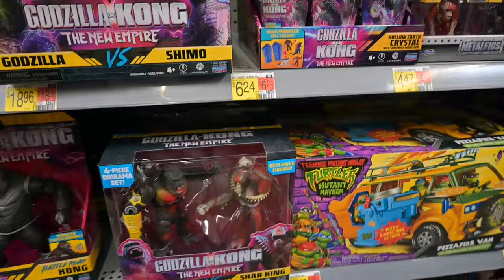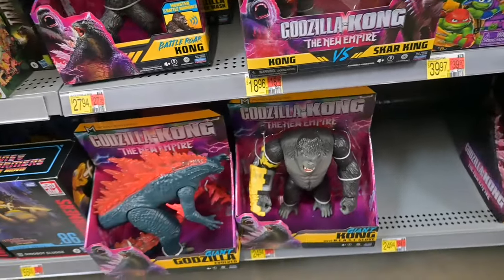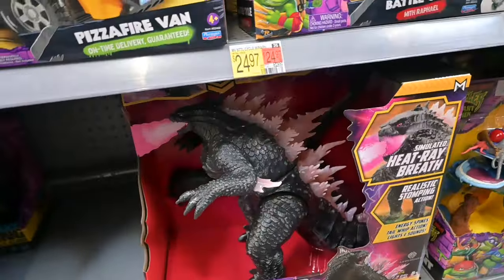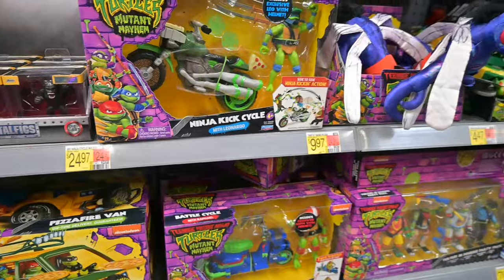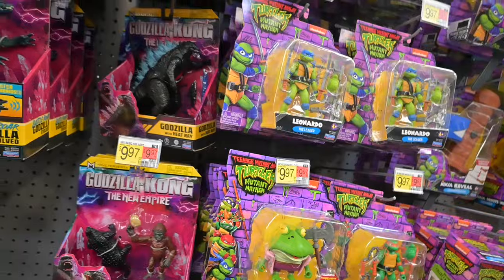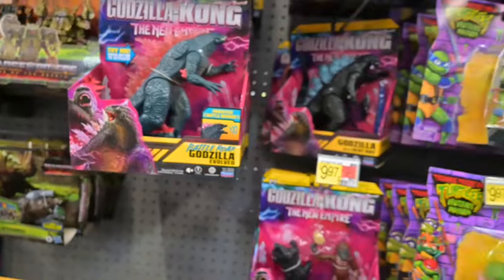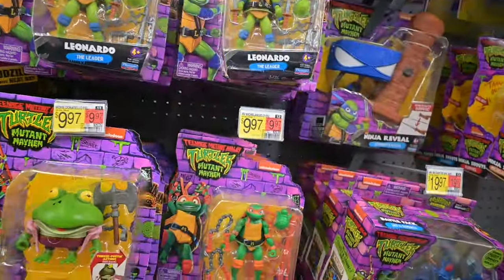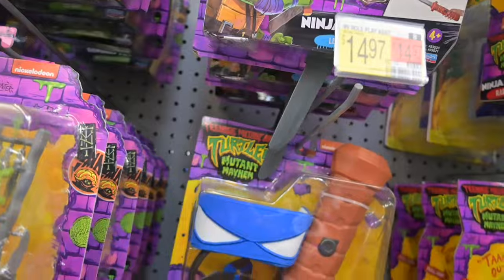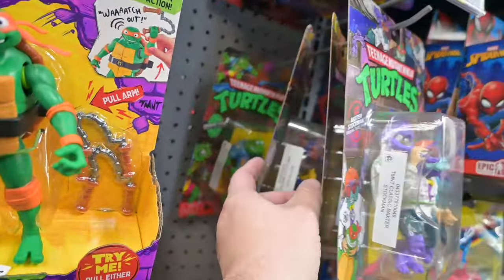There's some of the Kong stuff — there's a two-pack. Kong and Kong with a glove. And there's a giant Godzilla. It makes noise, but I think the button was broken on it. Just a couple more Kongs up there. Genghis Frog. I wanted to see if there were any other retro Turtles, but they're all the same.